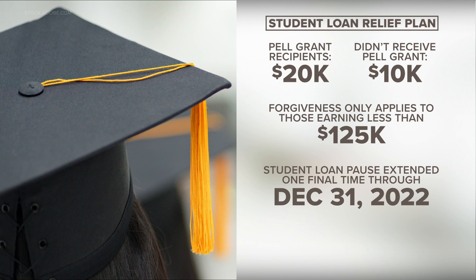President Biden: 'I made a commitment that we'd provide student debt relief, and I'm honoring that commitment today. Using the authority Congress granted to the Department of Education, we will forgive $10,000 in outstanding federal student loans.' It's the big announcement people are still talking about today. His administration is giving out billions of dollars in student loan forgiveness. If you received a Pell Grant, which is usually reserved for undergraduate students with the most financial need, the federal government will cancel $20,000 in loan debt. If you did not receive a Pell Grant, you will be forgiven $10,000. Keep in mind that forgiveness is only applying to those who earn less than $125,000 per year. Another component of the relief program is that the student loan payment plan pause will be extended one final time through December 31st of this year.